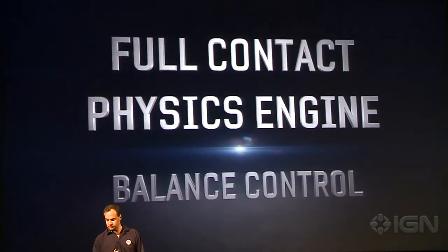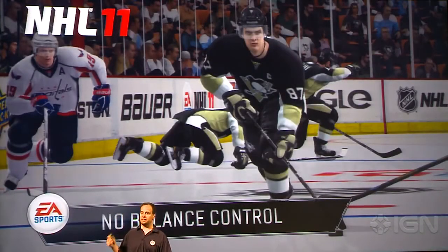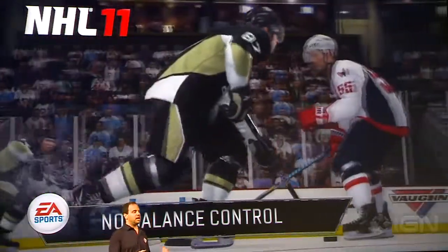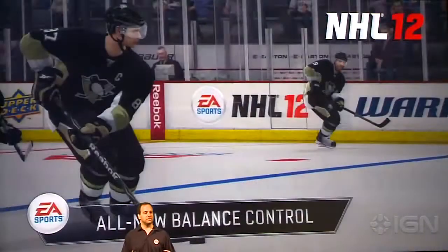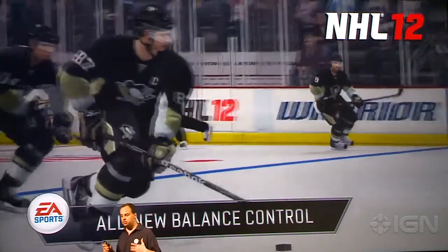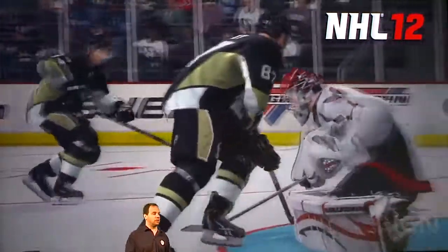Balance control is the second part of the full contact physics engine. Take a guy like Sidney Crosby, one of the best forwards in the world. In NHL 11, he would get knocked off the puck just like any other player. But if you've ever seen Sidney Crosby, he has legs like tree trunks — a strong, low center of gravity and a strong core where he can power his way to the net, which he can now do in NHL 12.